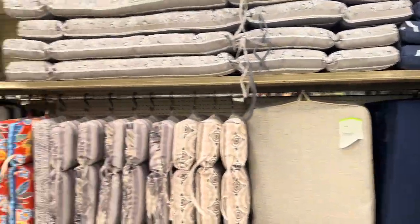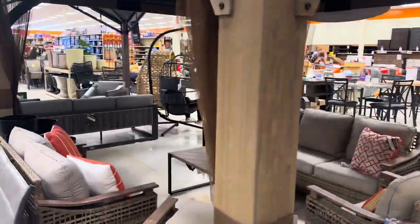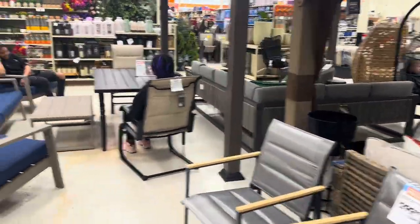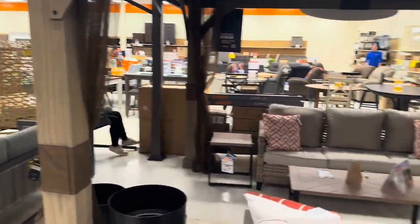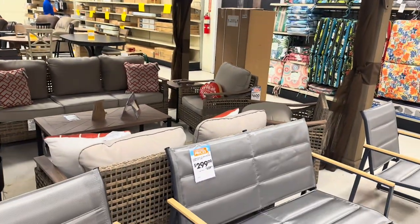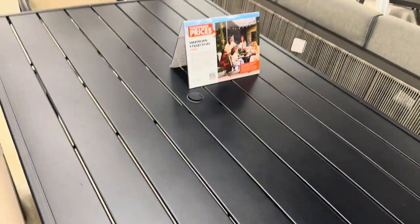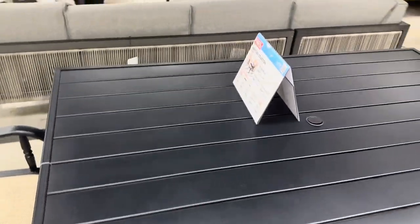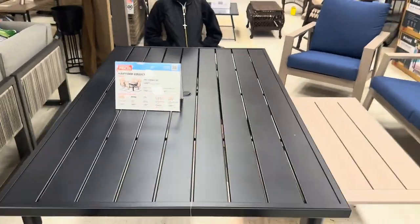Back here they are fully stocked with all this stuff — they're definitely ready for the spring and summer months, and they are coming fast. I can't wait; summer is my favorite, next to fall. They've got a nice big table too — a seven-piece dining set for $700.